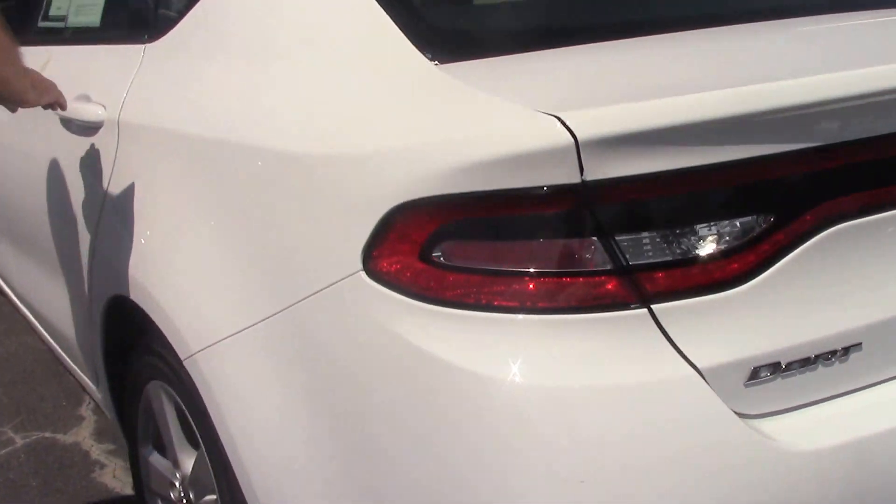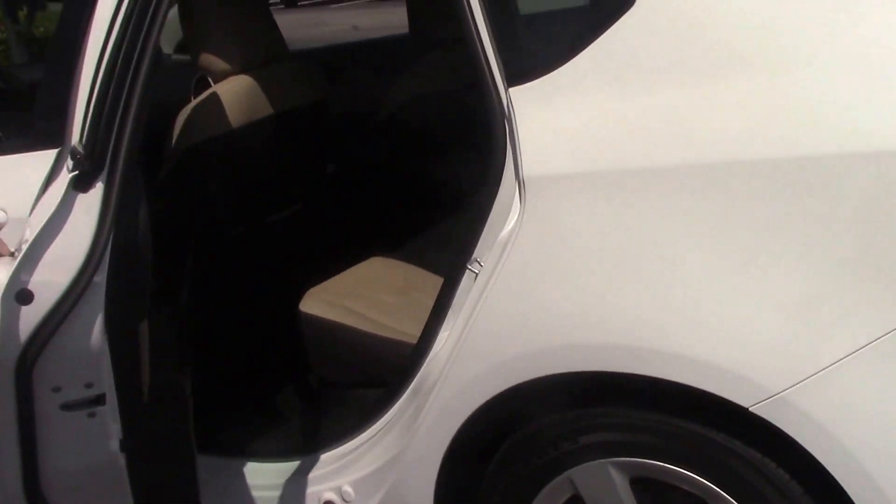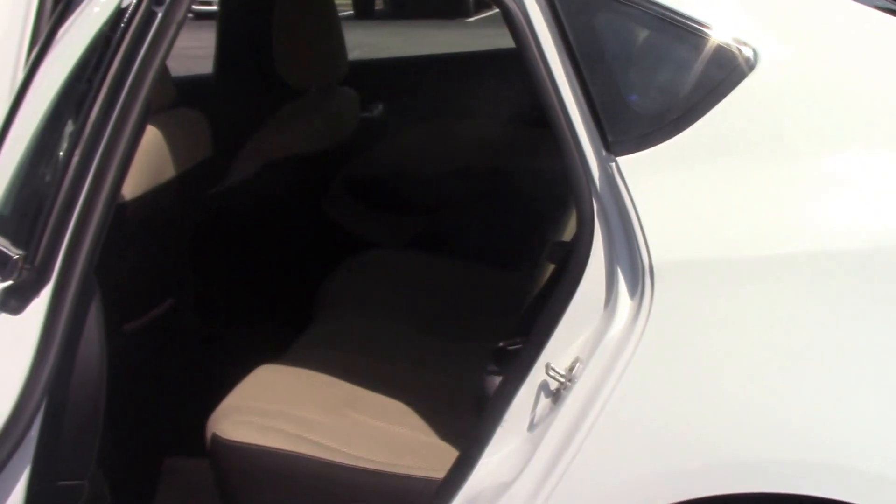It's the SXT model, got plenty of room in the back seat for all your passengers.